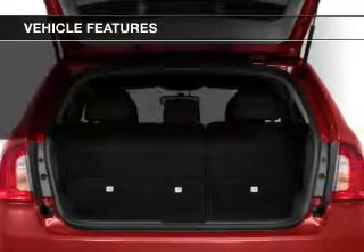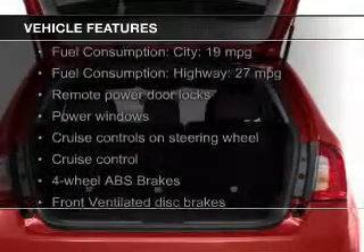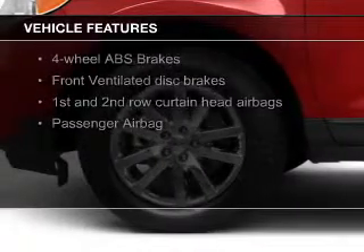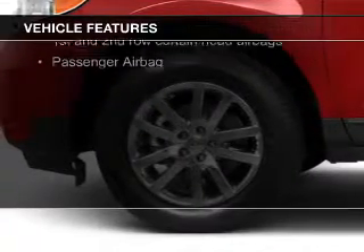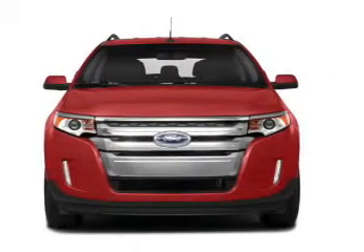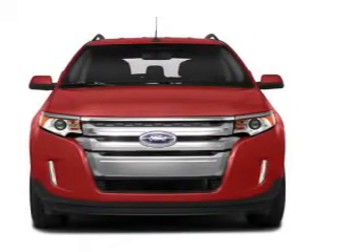The features include digital audio input, an auxiliary input, steering wheel controls, aluminum rims, tilt and telescopic steering wheel, a spoiler, cruise control, keyless entry, split rear seats, and a trip computer.